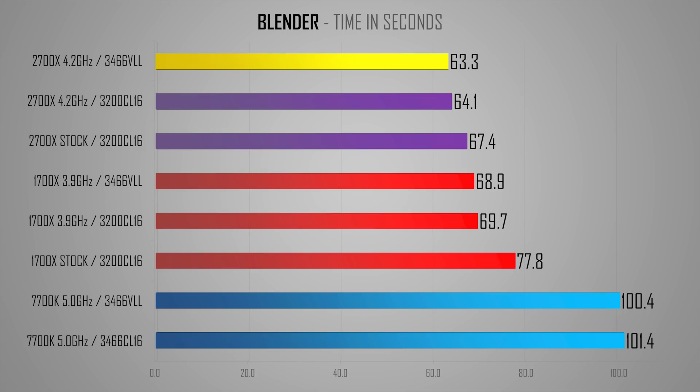Lastly, I've got Blender here, which is really not impressed by the VLL RAM. There are very slight improvements in the 1-second maximum delta area. These types of very heavy workloads are kind of the only cases where you'll see a little difference between a properly cooled stock 2700X and manually overclocking to 4.2GHz.